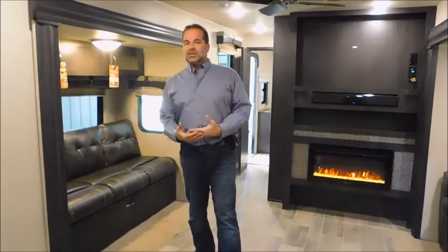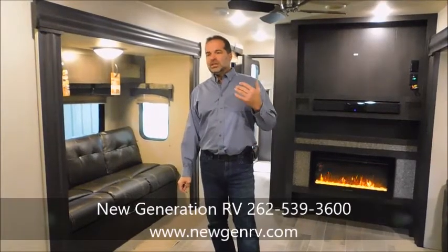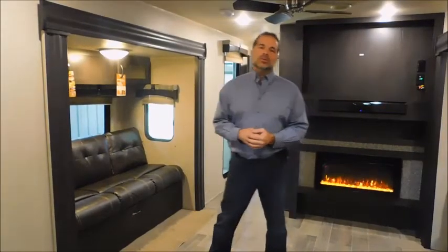This is a tremendous value product — you would not believe the price on this. It's so affordable, especially compared to a cabin. Gorgeous, spacious, great couples coach. If this isn't the perfect one for you, don't worry — we have a tremendous inventory. Our website is newgenrv.com, that's N-E-W-G-E-N-R-V.com, really easy to navigate. We've got a bunch of information on there and we're not shy about posting our sale prices, so you'll like that.